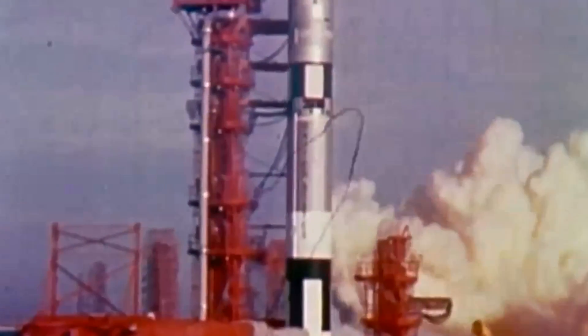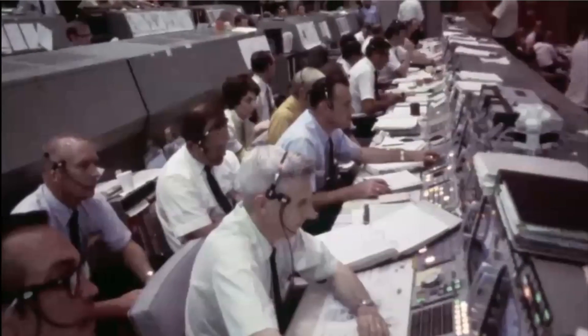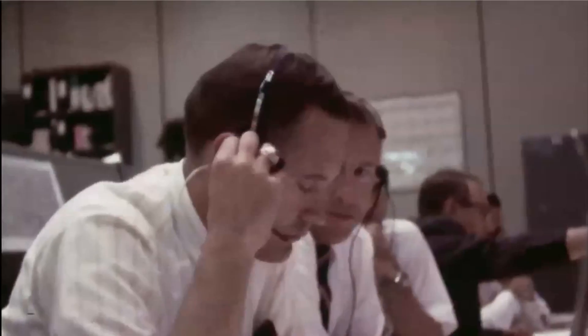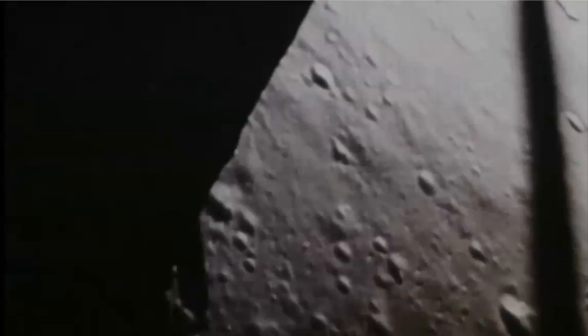If you want to talk about a company where accuracy is truly a life and death matter, look no further. Apollo, Gemini, Mercury — every mission used Rockwell Collins' communication equipment. Here, getting things right is pretty important.